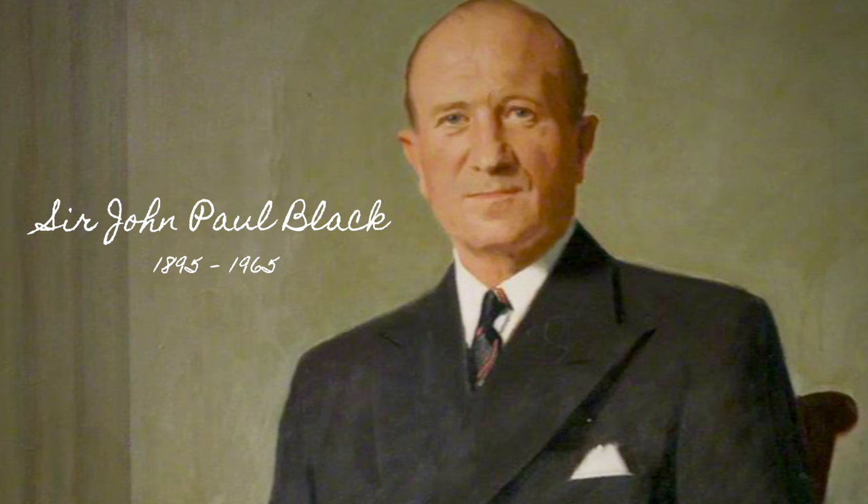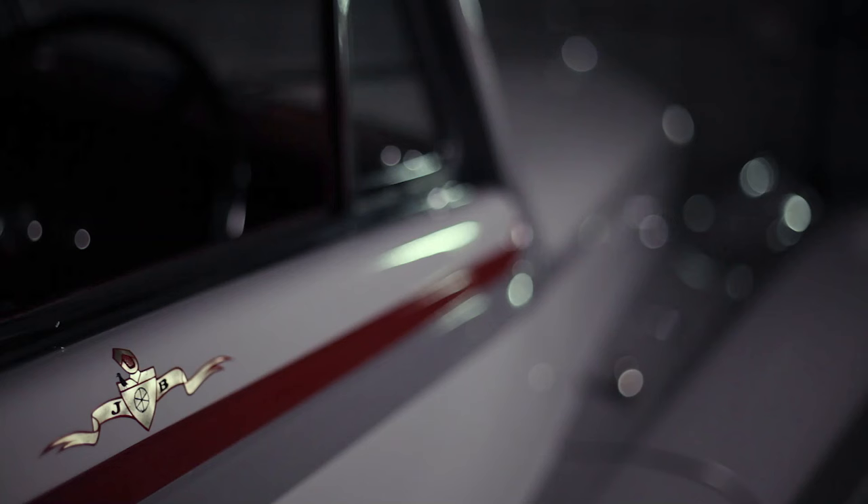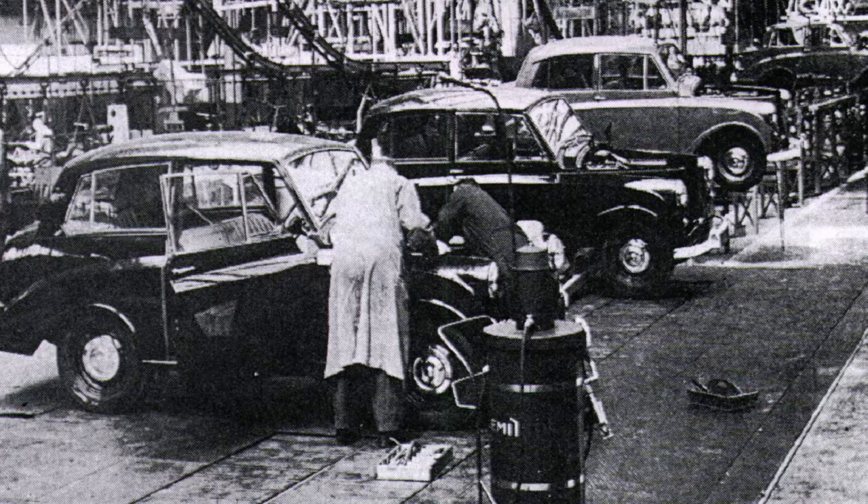This car was created by Sir John Black, a noted industrialist of England who served his country during World War II and was honored by being knighted by King George VI for his service. He took the existing automobile manufacturing facilities and rapidly converted them to help the war effort by manufacturing many parts, as well as aircraft and other heavy equipment that helped defeat the German army.